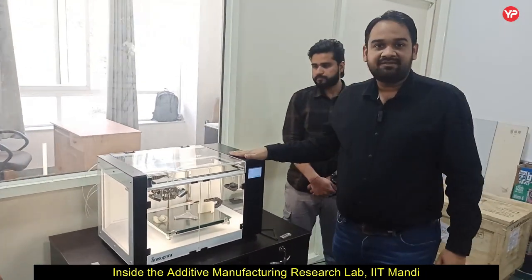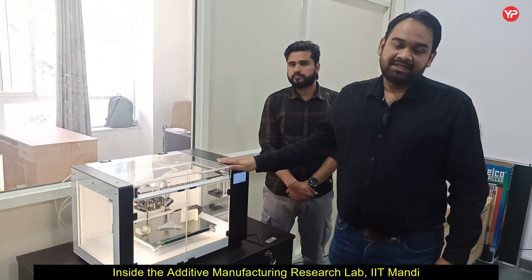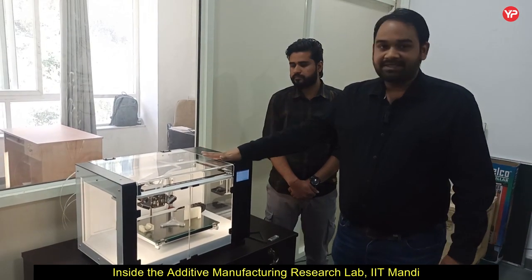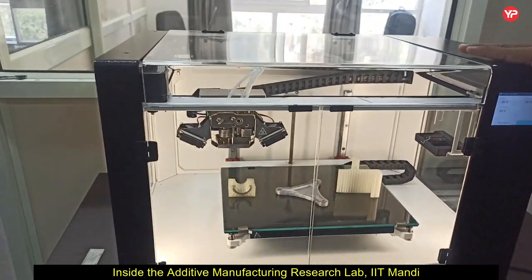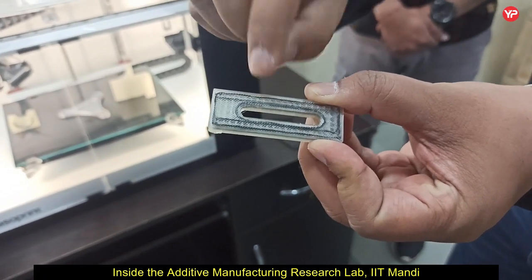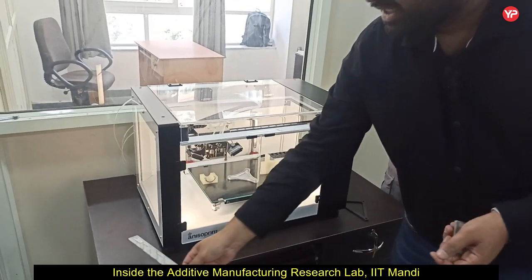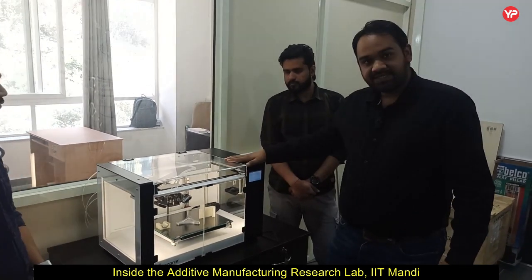This is the most expensive and most advanced setup in our lab, and it is very unique — only available at IIT Mandi among the IITs at this point in time. The uniqueness of this setup lies in the field of continuous fiber reinforced polymer composite 3D printing, and this is an open-source printer. This printer is capable of reinforcing fibers — the black one is carbon fiber reinforced in a polymer matrix system. This printer gives you the capability to reinforce carbon fiber in any polymer matrix system.